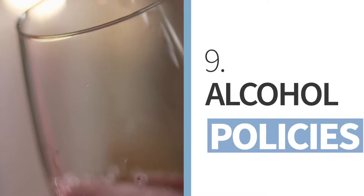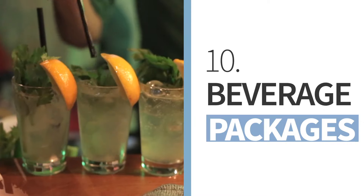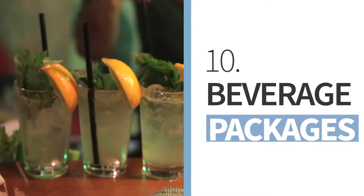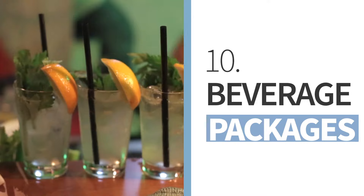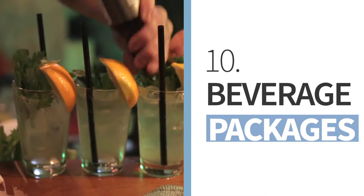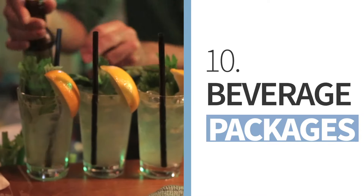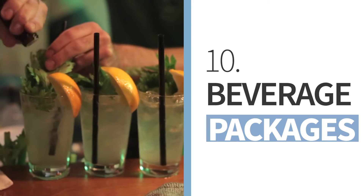The same obviously goes for water bottles, sodas, snacks, and anything else you might need during your vacation. Keep in mind that cruise lines offer beverage packages which allow passengers to drink an unlimited amount of sodas, alcoholic drinks, and more for a daily fee. If you drink a lot, I would suggest doing the math and seeing if such packages would be the right option for you.